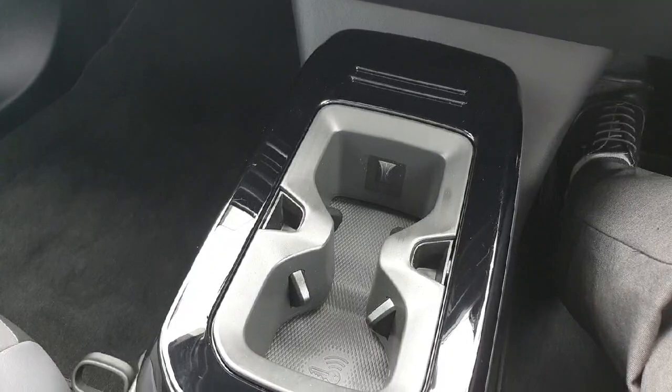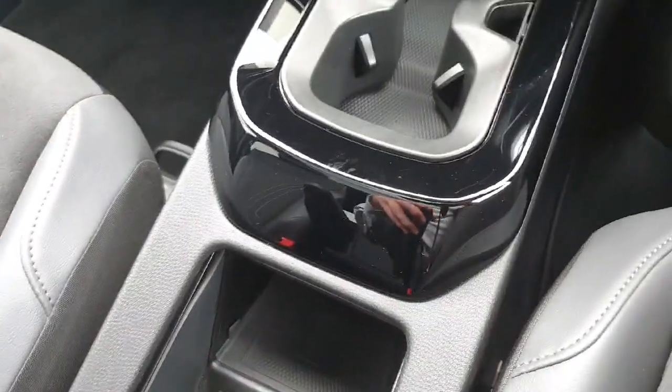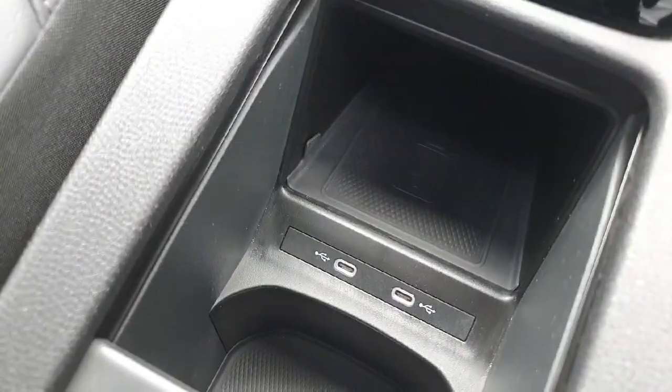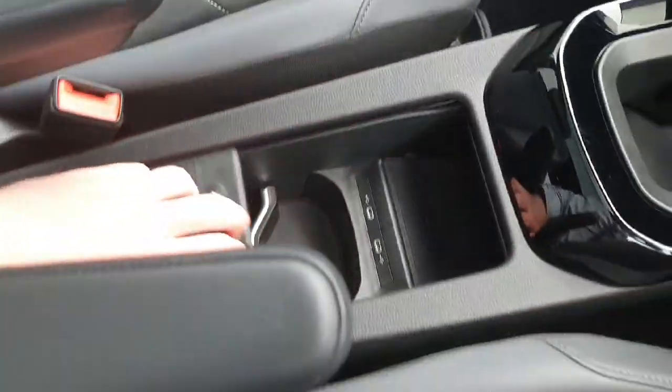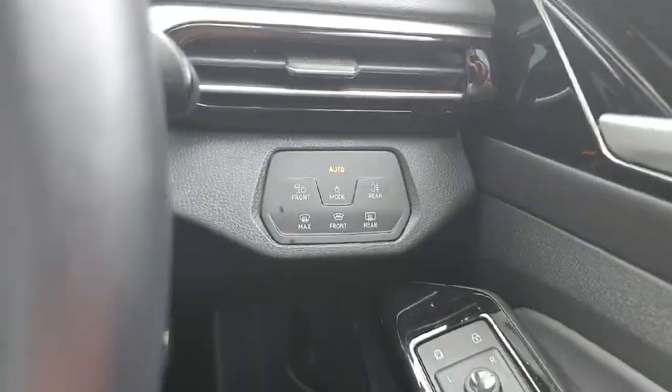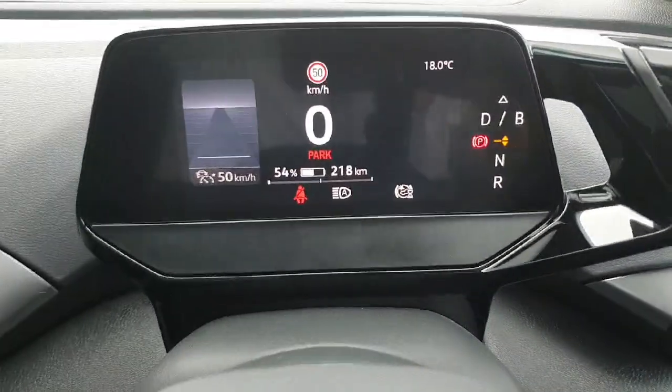Moving down we have our cup holders, more USB-C ports, a wireless phone charger, and a bit more storage. It also comes with automatic lights with auto-dimming capability.